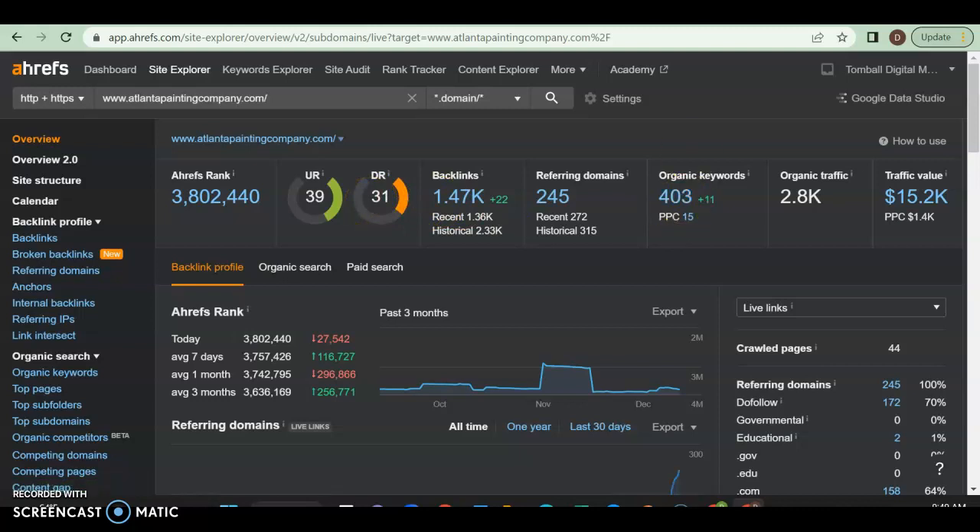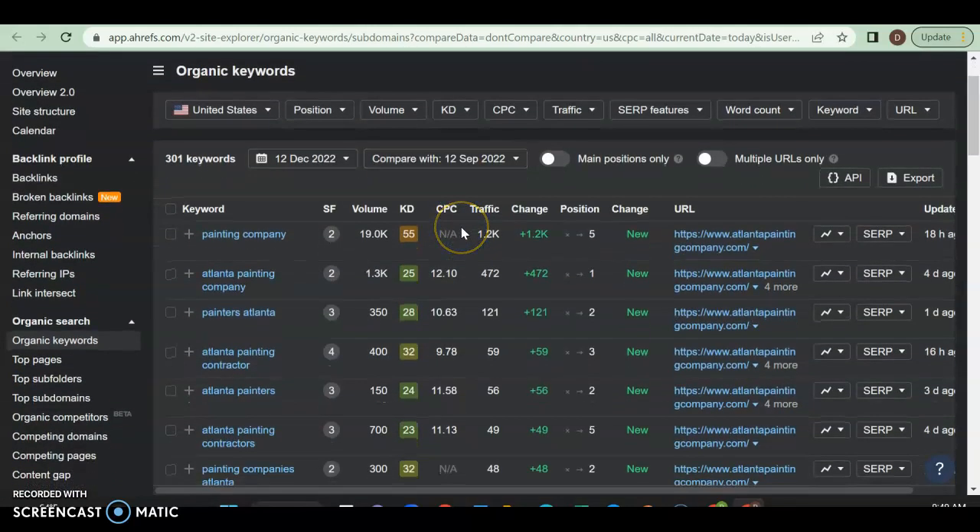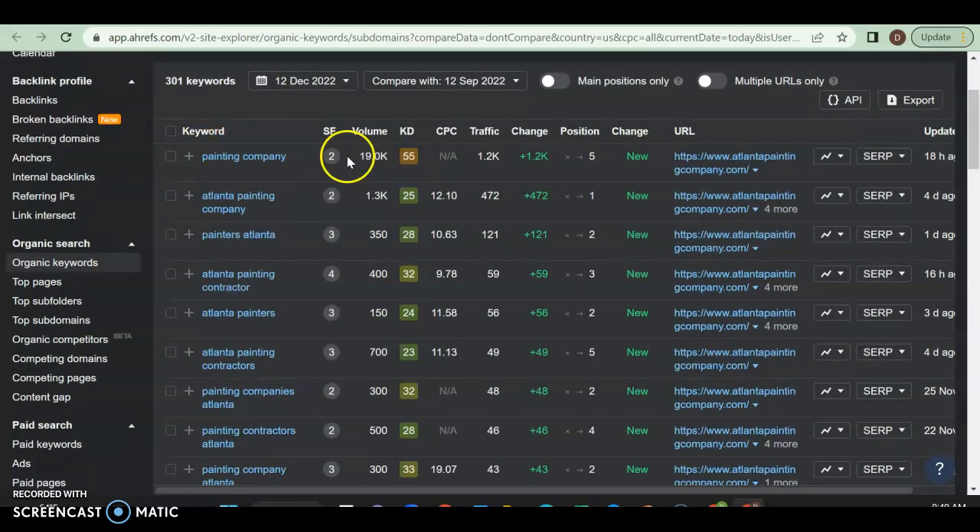They also have 403 organic keywords. With those keywords they're pulling in about 2,300 people a month. Now, 'painting company' is unfortunately an international keyword — anyone in the world can use it, so it's not very location-specific. He's bringing in 1,200 people a month for that, but those people could be anywhere. However, 'Atlanta painting company' is a great keyword — 1,300 people a month search for it and he's getting almost 500 of those, sitting in position number one.